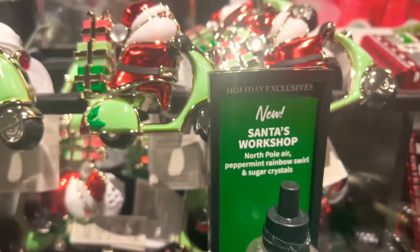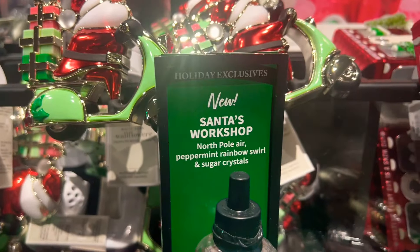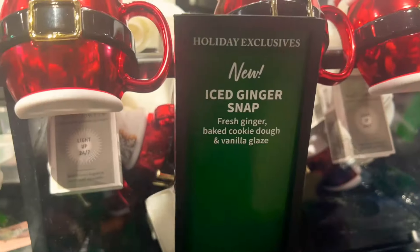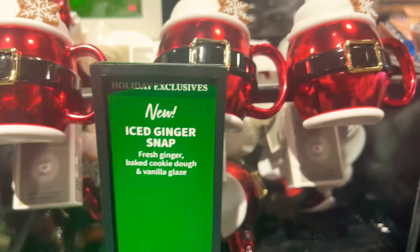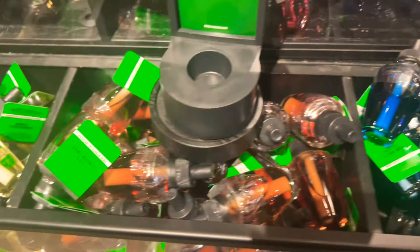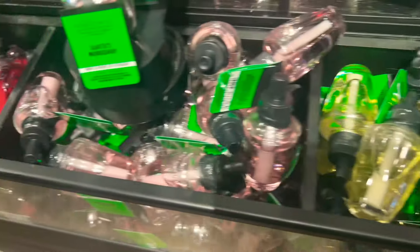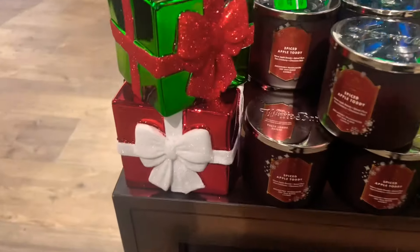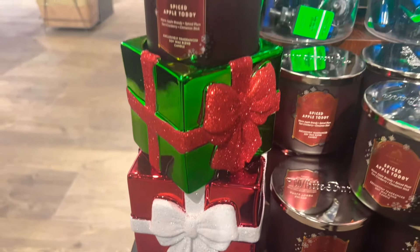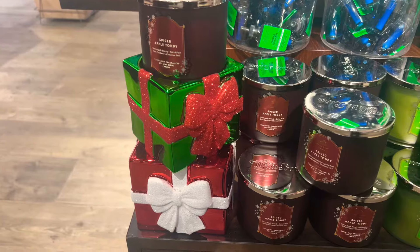Mrs. Claus's Cocktail is kind of a red color. We also have Santa's Workshop, Iced Ginger Snap, and Frosted Sleigh Ride. From this point on you're going to want to shop the lowest-price-of-the-season sales — they'll have 'try it to believe it' sales, so definitely shop those lowest price of the season sales.